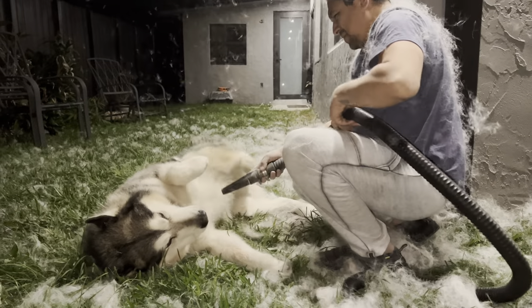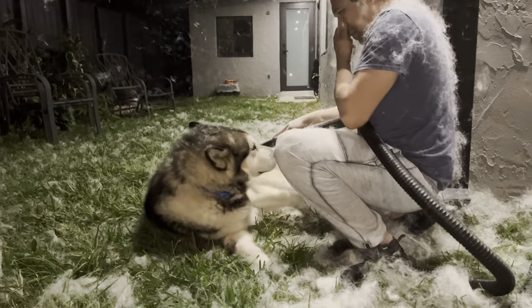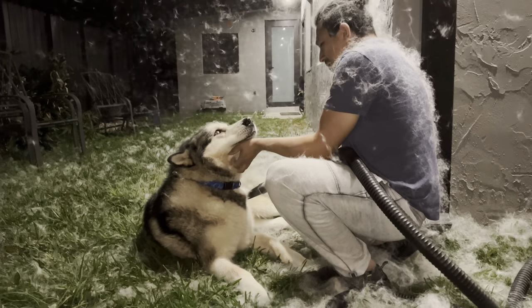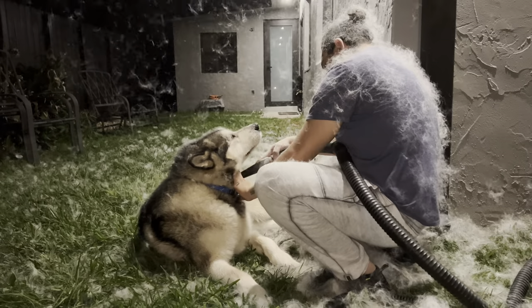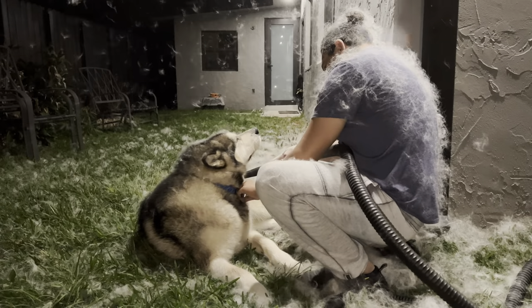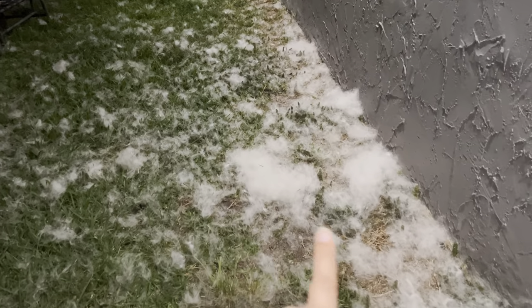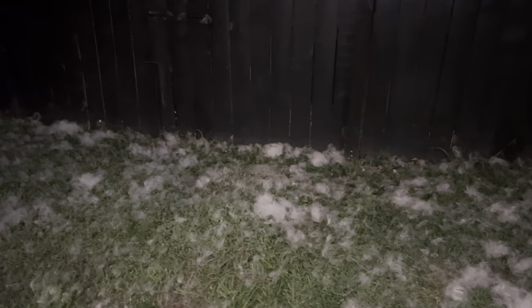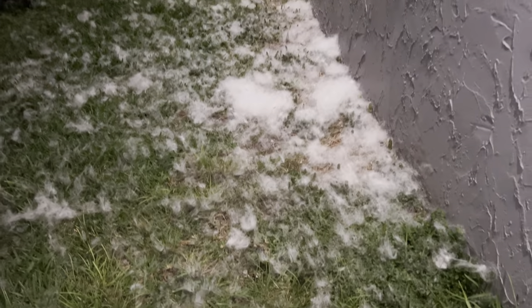I can see me going nuts all this week — Zyrtec is going to be my best friend for sure. Once shedding season starts it lasts around 20-something days and we'll be doing this two to three times a week. This is how much came out from both of them in just the first pass, and we'll have to repeat this a bunch more times. The backyard looks crazy — looks like snow, there's so much hair.